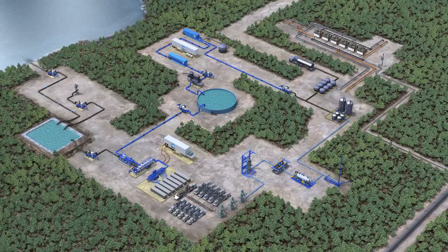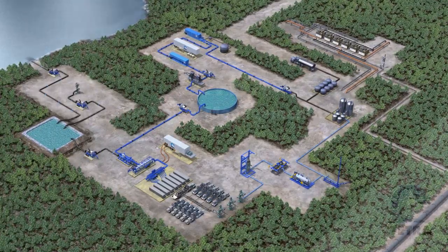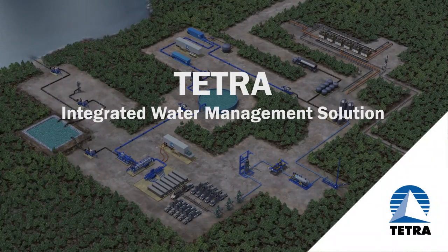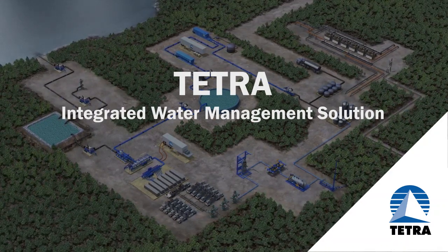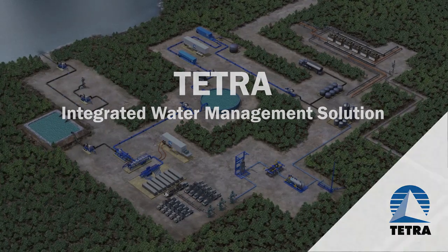Close the loop and clear the way for a new approach to managing water in shale plays. The Tetra automated and integrated water management solution helps meet increasing water requirements by managing, treating, and recycling produced water for fracturing operations, all while yielding significant cost savings and reducing risk.